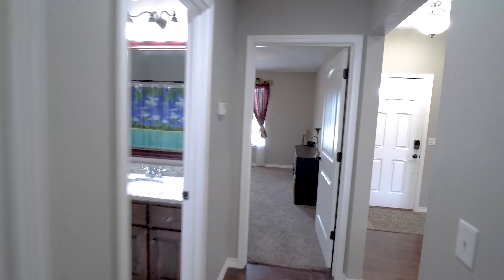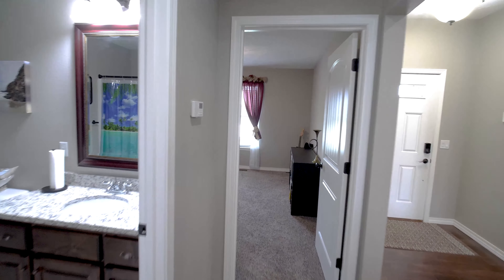Currently listed with the Cody Sold My Home team, showing times and information on buying this home can be found in the comments below.